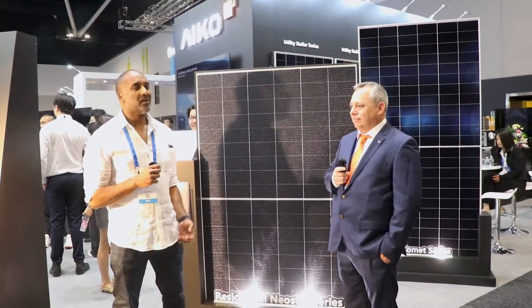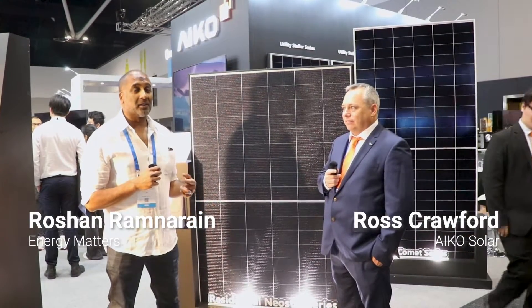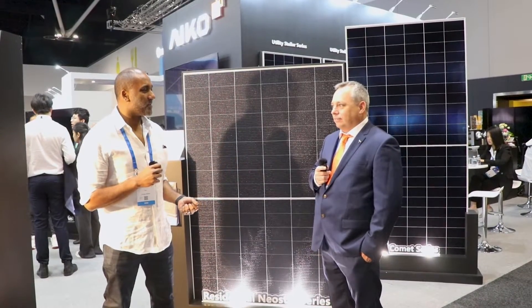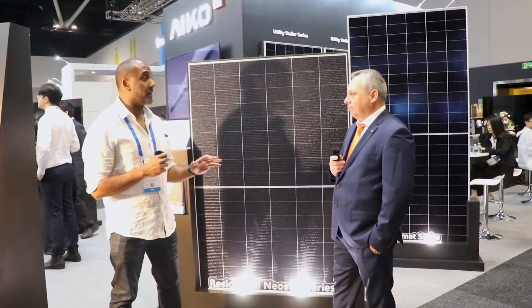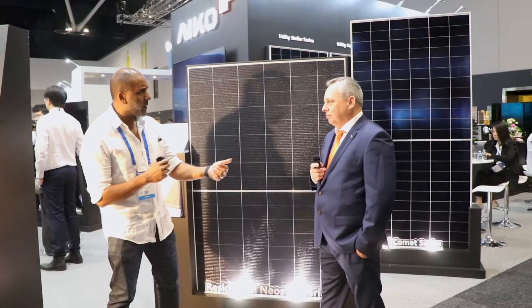We're here with the new kids on the block, ACO. I went to that product launch a couple of days ago and I'm now delighted to be joined by the star of the show, Ross Crawford. Your brand is someone I haven't heard of before, but I know you've been in the industry for a long, long time. Quick bit of background on ACO.